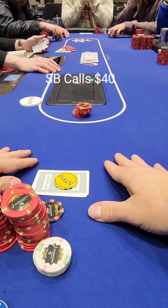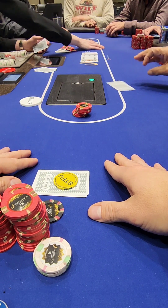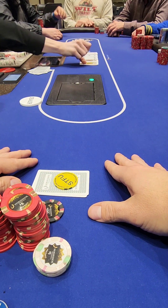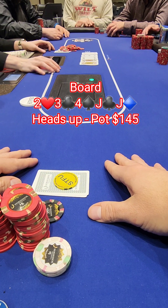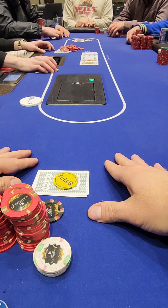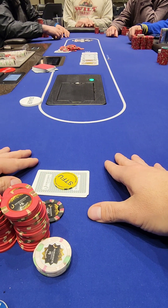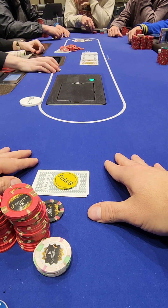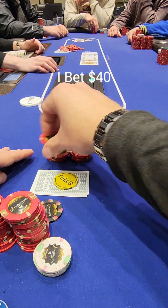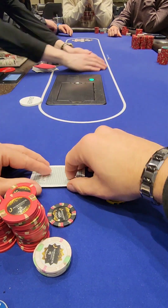The small blind doesn't hesitate to call. Everyone else folds and we're heads up with a nice pot. The river brings another jack — jack of diamonds — giving us jack-four-full or effectively trips with a very hidden hand. I don't think the small blind has much, so he checks and I go for thin value, betting $40 into the $145 pot. As soon as I put it out he instantly mucks. We don't get any more chips, but we take down a nice pot.